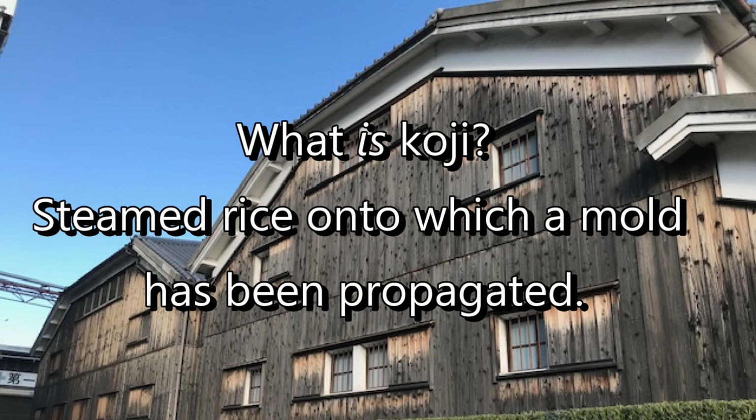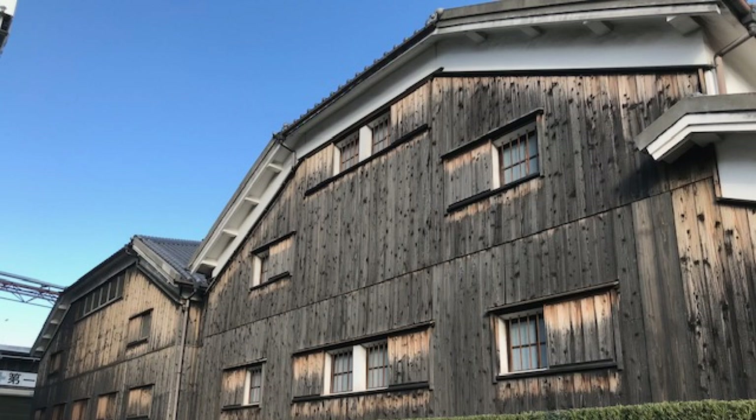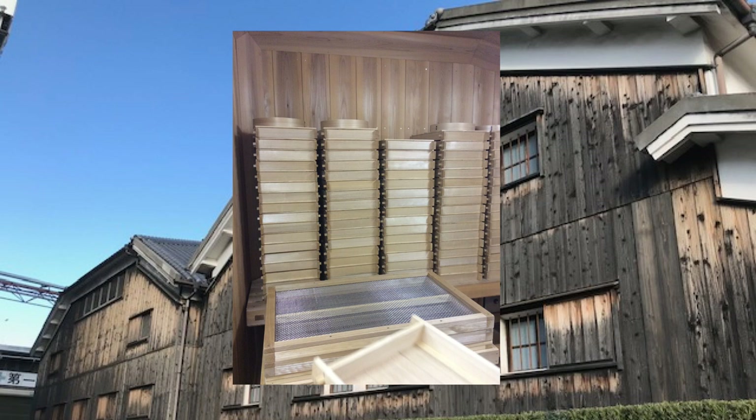Taking a step back — what is koji? Koji is steamed rice onto and into which a mold has been very precisely and very carefully propagated. So koji is moldy rice, as unappetizing as that sounds. Koji can be barley based too, but for sake making koji is always rice based, which is more specifically referred to as kome koji.